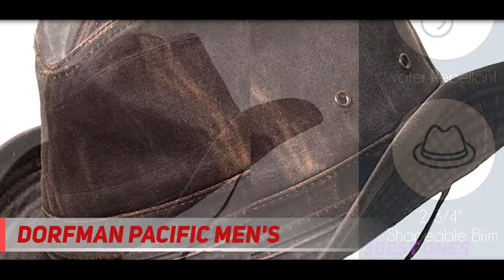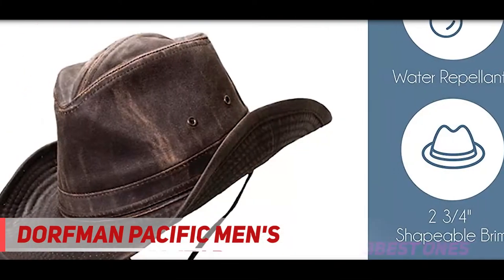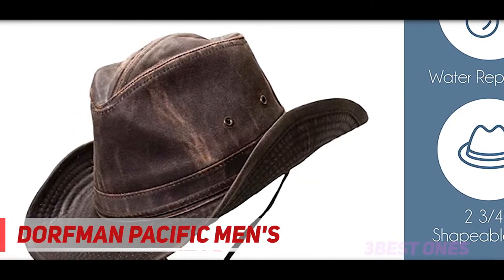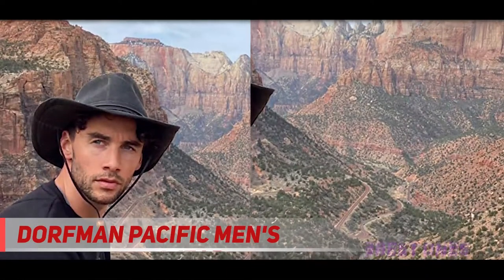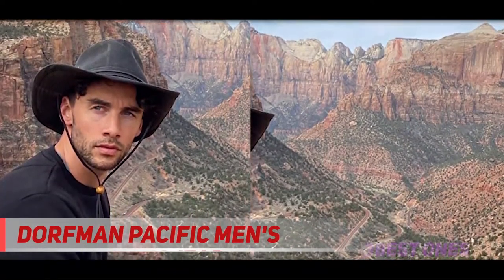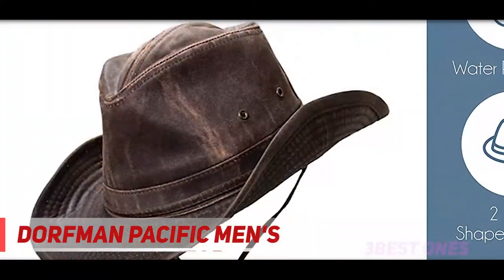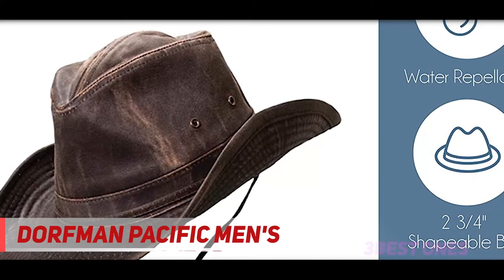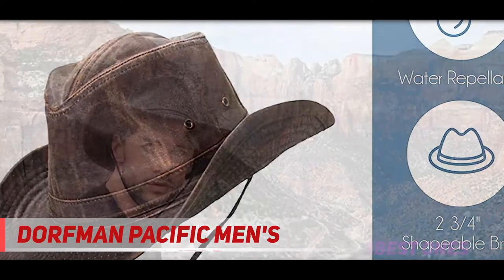It's not called the Outback Hat for nothing — built for function, this imported outdoorsman hat is 52% cotton for breathability in the heat and 48% polyester for increased strength and wrinkle and tear resistance. With a UPF 50+ rating, this brown outdoor hat provides premium protection against harmful ultraviolet rays.